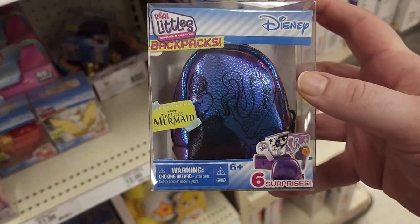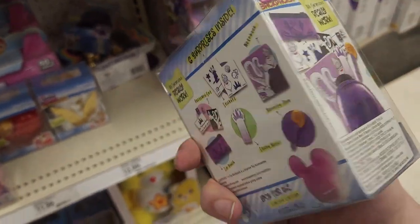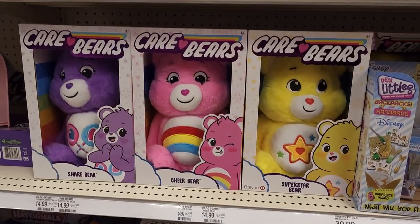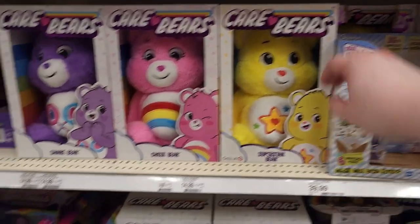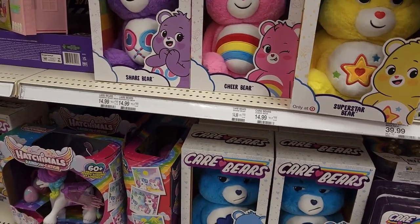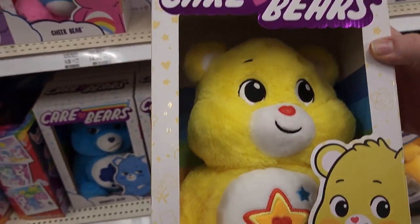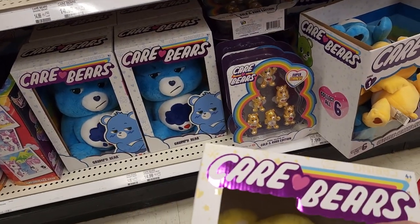They got an Ursula Real Littles backpack — never bought one of these before, but we're going to try this one out because it's Ursula. I love the Care Bears. These new plushies are super cute — they're super soft, and they all have different faces. Some of them have different body types and heights and stuff — they're just so cute.